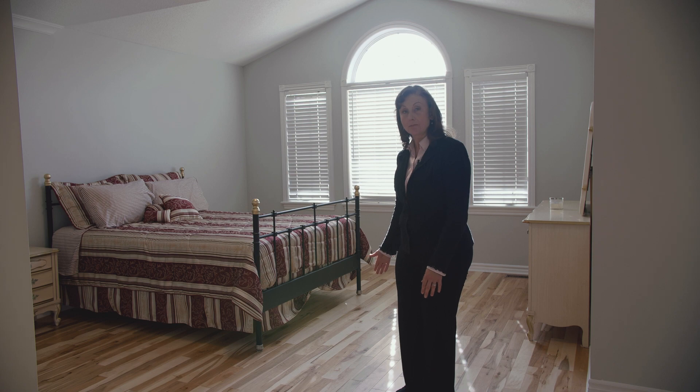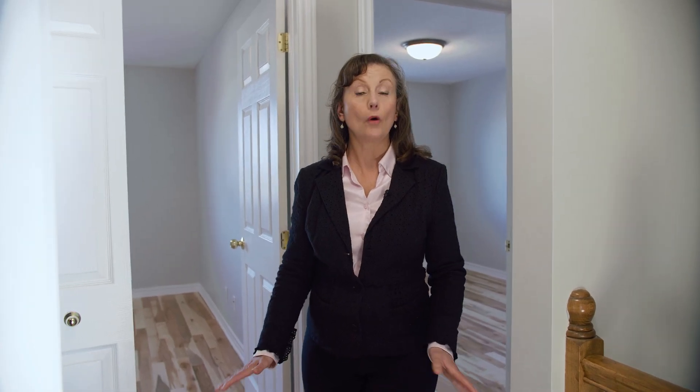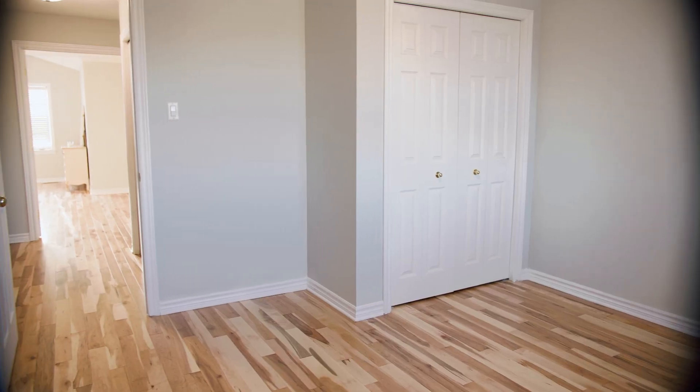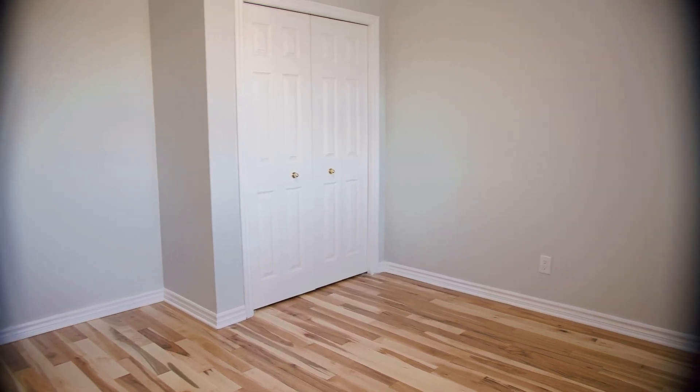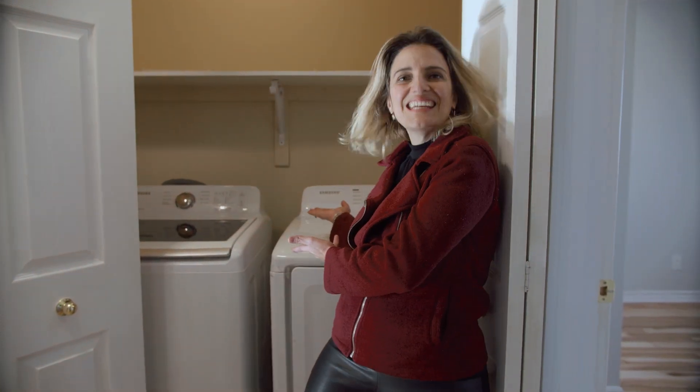Also take note of these beautiful Canadian maple hardwood floors. Here we are on the second floor — the rest of the second floor has two large secondary bedrooms, both with Canadian maple hardwood floors, and there's a large main bathroom. The washer and dryer are here as well.